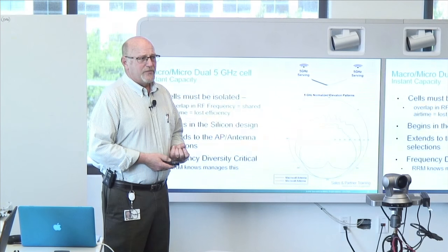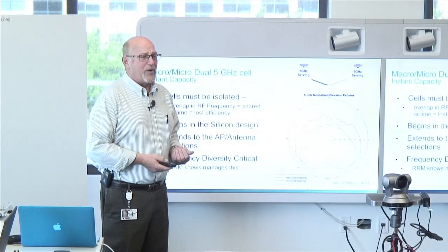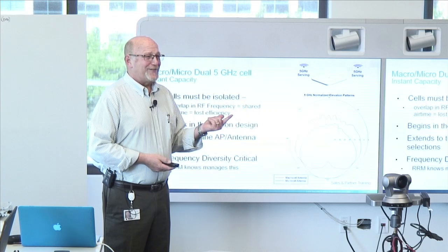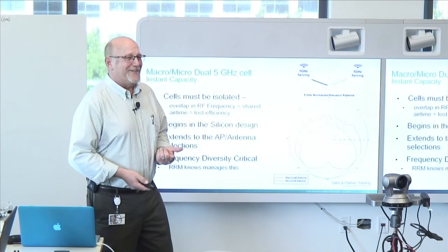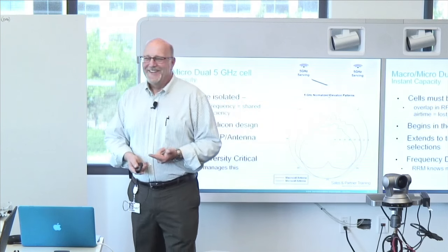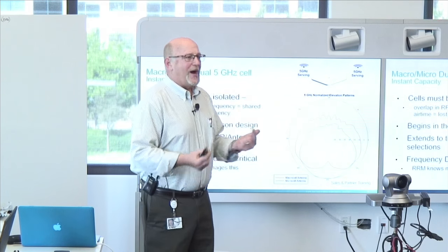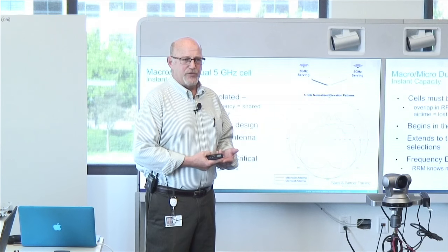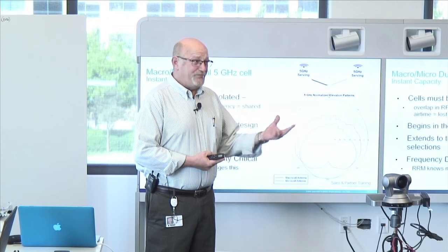FRA is a separate automated switch from RRM — correct, that's a new algorithm now included. It handles radio identification and assignment of radio roles. We can still leave auto RRM on but turn FRA on — they're completely separate. I can take the radio out of FRA auto mode and still have auto channel and power on the AP. So FRA is going to make a decision on what to do with the 2.4 GHz interface.